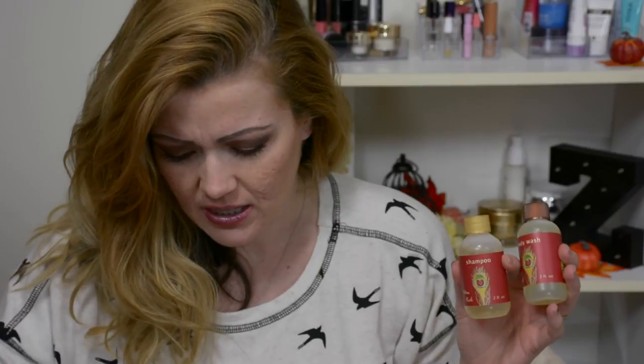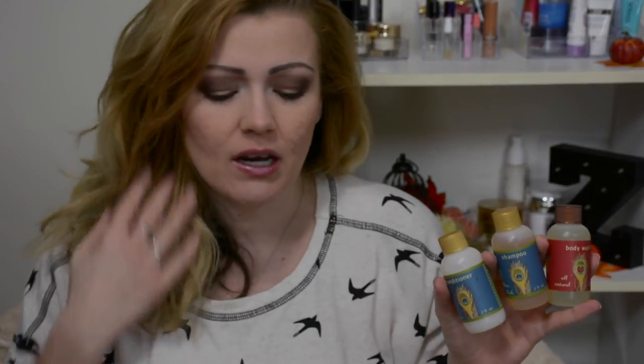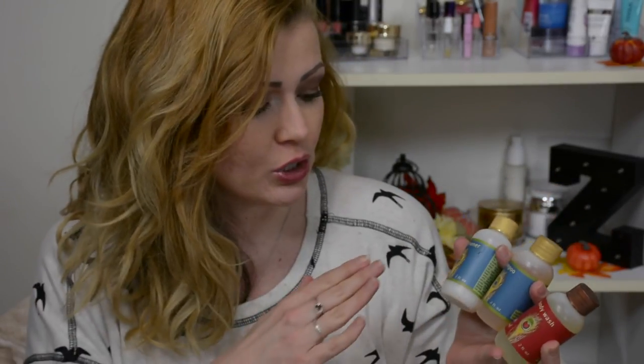I have a shampoo, a body wash, and a conditioner here. I decided I want to go ahead and do a giveaway. I'm going to put these three products together so you get to try each one of their different lines — body wash, shampoo, and conditioner. I'm also going to throw in this pinup bar of soap and a few samples of their lotion.